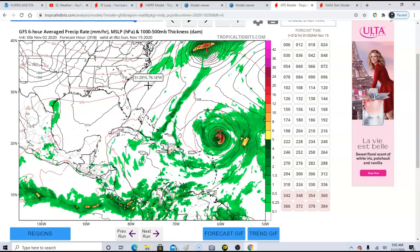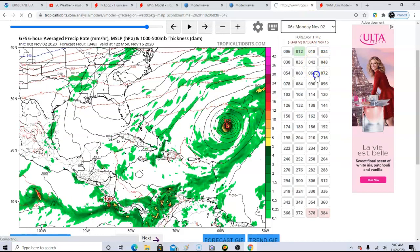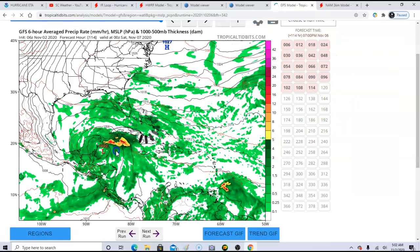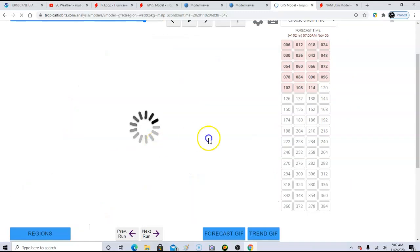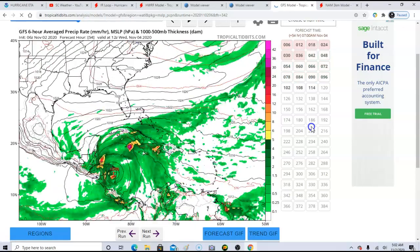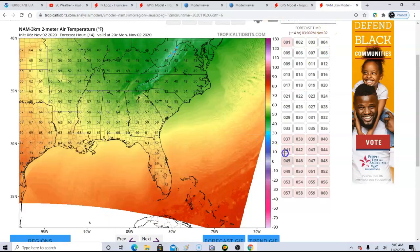Two weeks out is no man's land — we have no idea what's going to happen — but the signal is there. The latest GFS run only goes out to 114 hours but is still giving the same idea: Eta gets back over the western Caribbean and tries to re-strengthen again. All the models are showing the same signal this weekend for it returning to the western Caribbean and attempting to re-intensify.